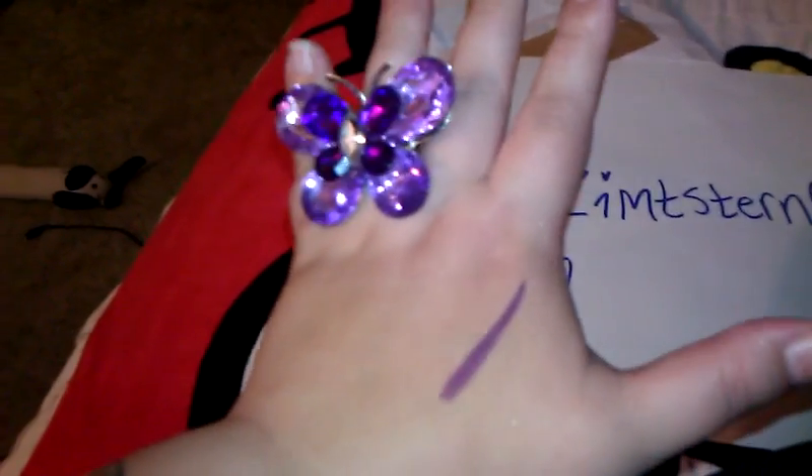So yeah, that's what I won, you guys. It goes with my butterfly ring — look at that.